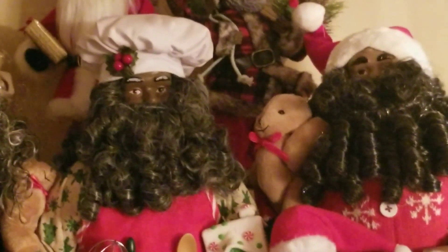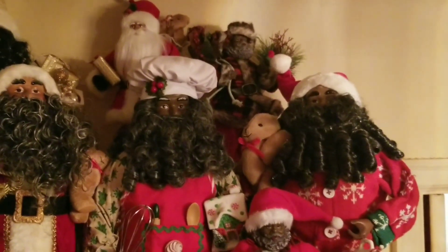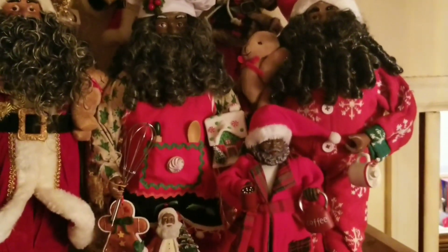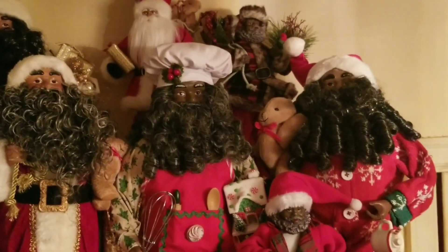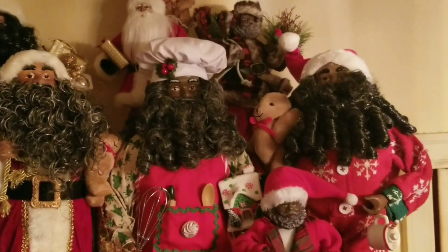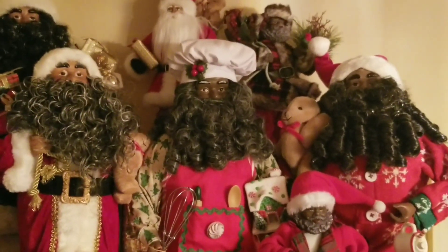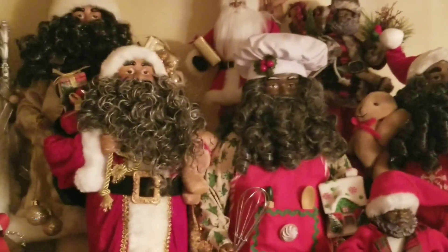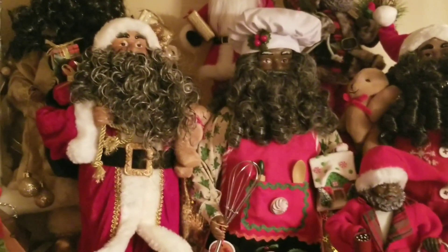Let's go down to the front. The Santa in the buffalo check — he has on pajamas, and he's got on Rudolph slippers. I got him at HomeGoods this year for $19.99. Next to him I have a Santa I got from JC Penney about two years ago. Then the Santa next to him in the red coat I got at CVS a few years ago.